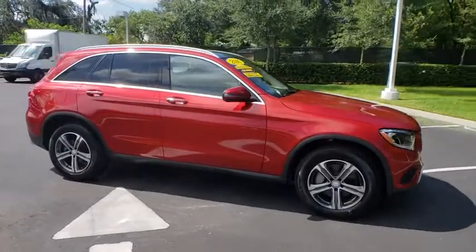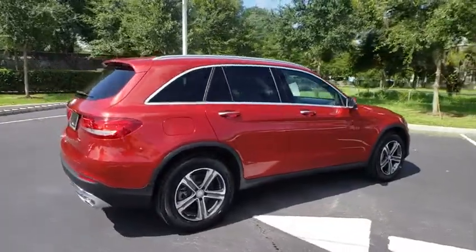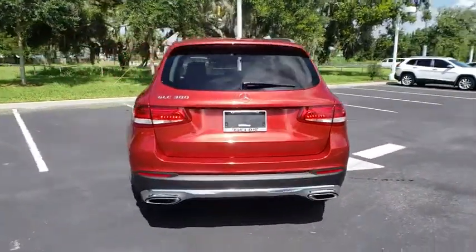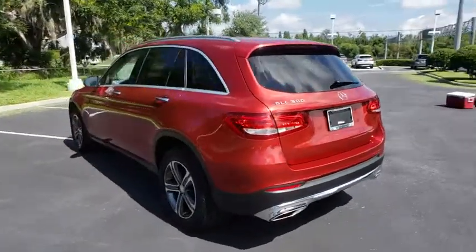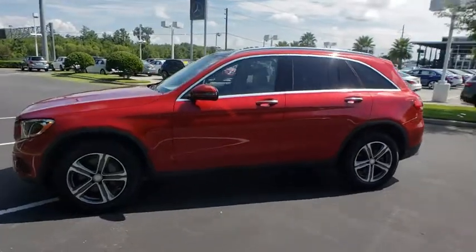2016 Mercedes-Benz GLC. The Mercedes-Benz GLC sets the bar for the luxury SUV — a mid-size SUV that's all lean muscles and has a roomy new cabin full of style and substance. This vehicle has less than 25,000 miles.